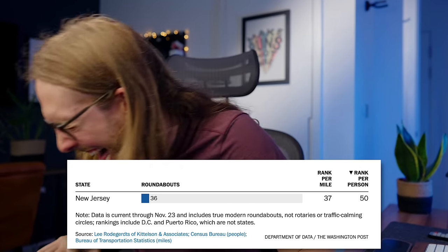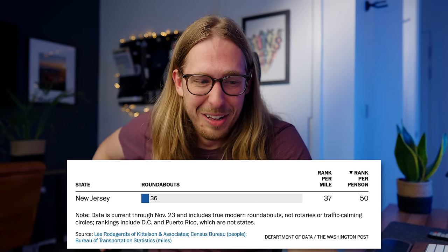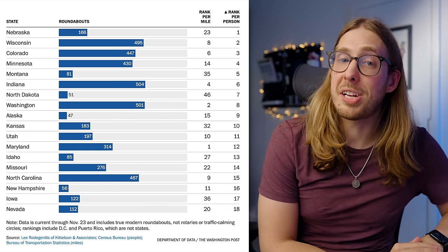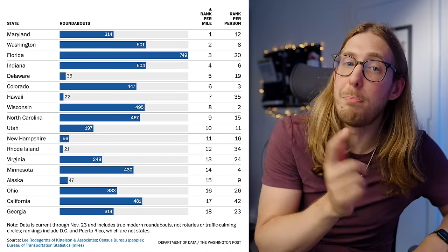However, if we're looking at the number of roundabouts based on how many people actually live in the state, New Jersey comes in 50th place. We've been getting rid of them. In terms of the winner of that category, Nebraska has the highest number of roundabouts per person in the country. In terms of roundabouts per mile, Maryland comes in first place. Now, in the early 20th century, New Jersey was a huge fan of the traffic circle. They put loads of them all around the state and were super happy with it — like an intersection, but it's round.